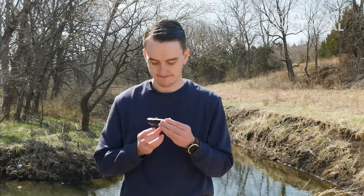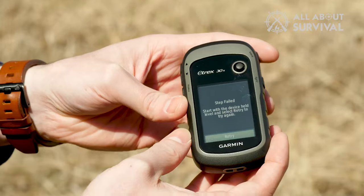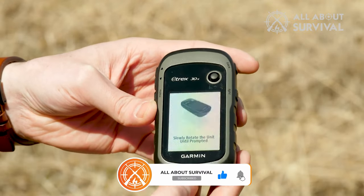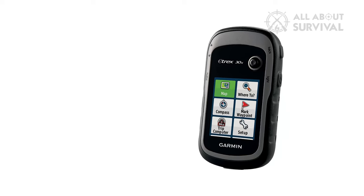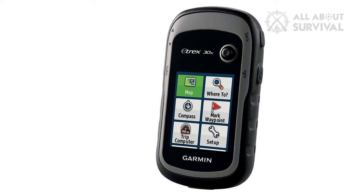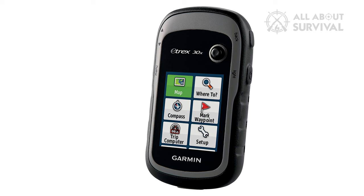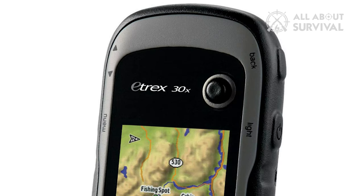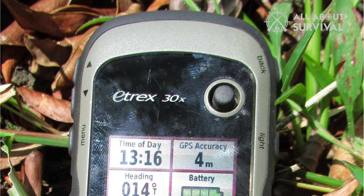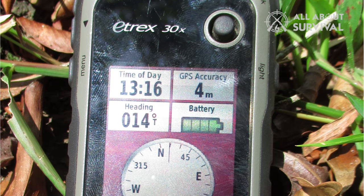It comes with an electronic compass that can show directions even when the unit is not level. It also comes with a barometric altimeter that will show you how high you are above sea level, and it helps you predict the weather. This GPS unit comes preloaded with a worldwide basemap, and its large 3.7GB internal memory and microSD card slot allows you to load more maps to suit your demands. It's also a wireless unit, meaning you can share your waypoints, geocaches, tracks, routes, and other useful information with Garmin-compatible devices — especially useful when hunting as a team.